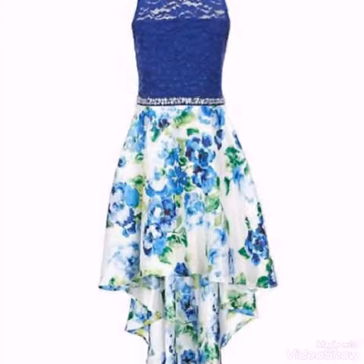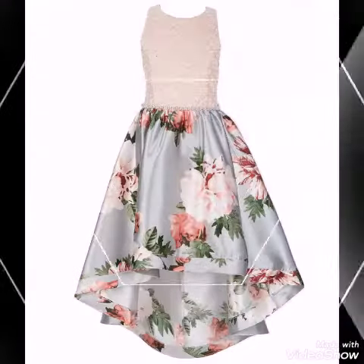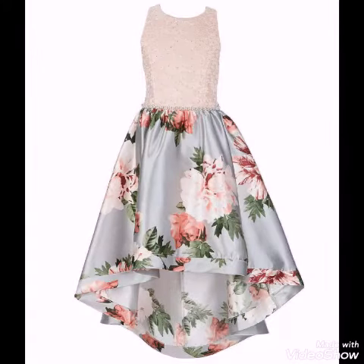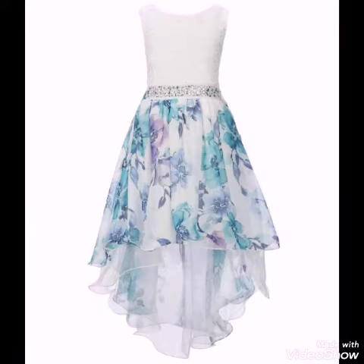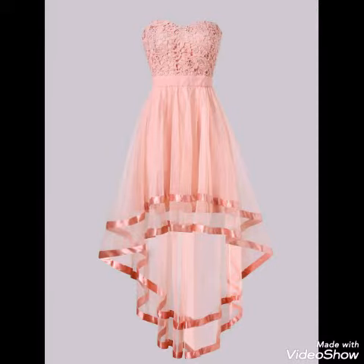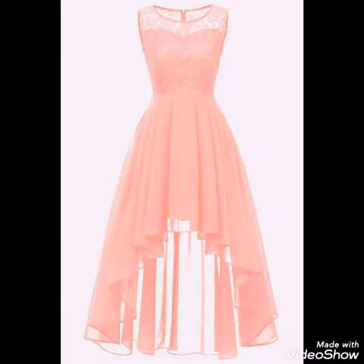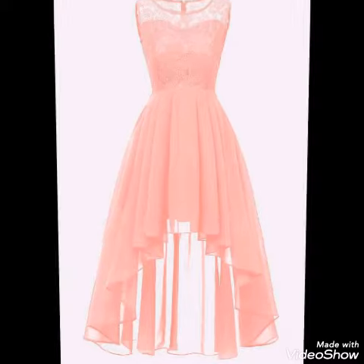Hello friends, welcome back to my channel High Class Fashion. Today I have very beautiful and stylish tail frock designs which are very unique. They have different colors, different designs, and different prints which are very beautiful.